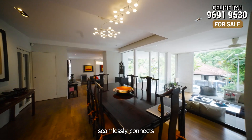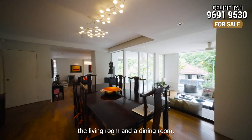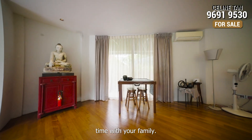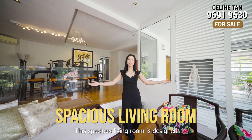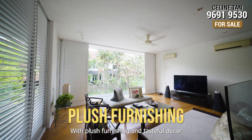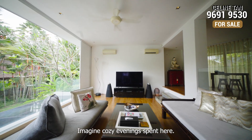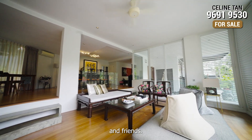The open floor plate seamlessly connects the living room and the dining room, making it a perfect space for entertaining guests and spending quality time with your family. This spacious living room is designed for relaxation, with plush furnishing and tasteful decor that exudes both comfort and style. Imagine cosy evenings spent here, surrounded by family and friends.